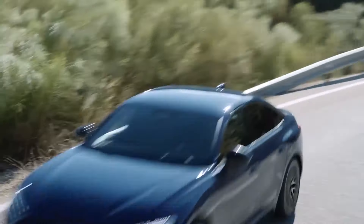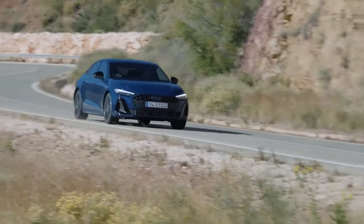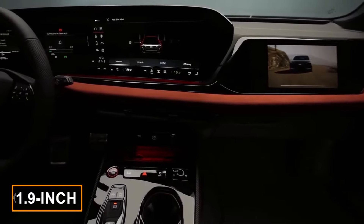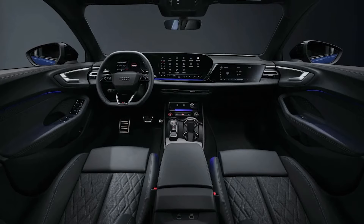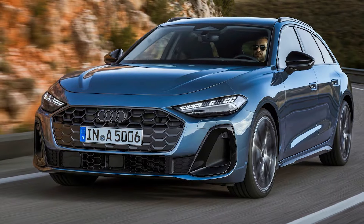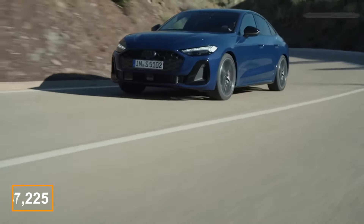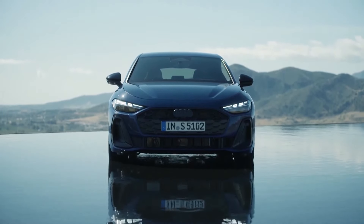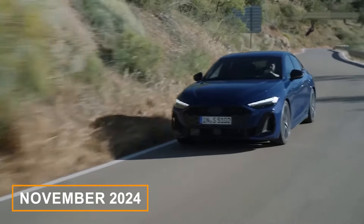As for 0-60 times, they're not public yet. However, considering that the current A4 45 goes from 0-60 mph in 5 seconds, we can expect something similar from the new 2025 A5 sedan. Inside the cabin, the new A5 will feature a large curved display featuring an 11.9-inch instrument panel and a 14.5-inch infotainment touchscreen. The passenger on the right could also benefit from an optional 10.9-inch rectangular screen. The price of the 2025 Audi A5 sedan and Sportback is expected to start at around $47,225, with top-end models going up to $57,000. German customers can start placing orders in July 2024, with the official international launch scheduled for November 2024.